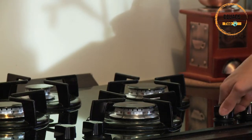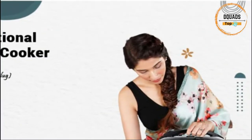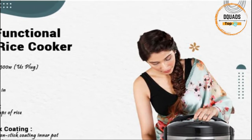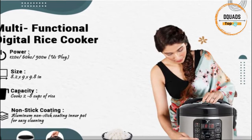Even traditionalists who like stovetop cooking and those who detest single-use equipment can be persuaded by the best rice cookers. A rice cooker can prepare perfectly soft grains repeatedly at the touch of a button, freeing up your time and focus so you can concentrate on other components of the meal. This is the one culinary tool that is worth making room in the cupboard for.